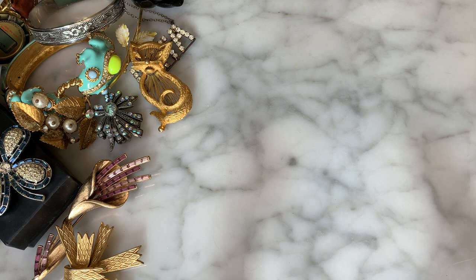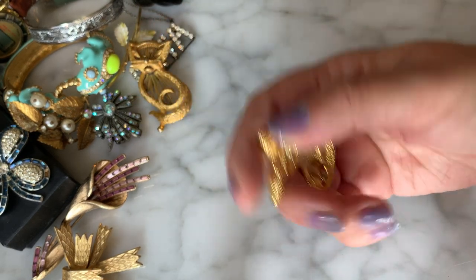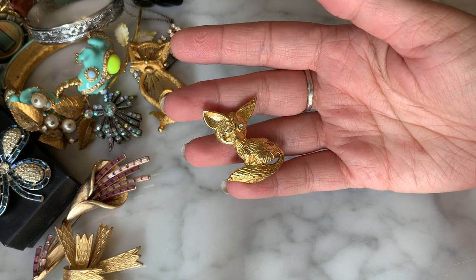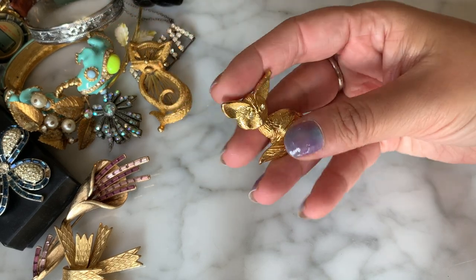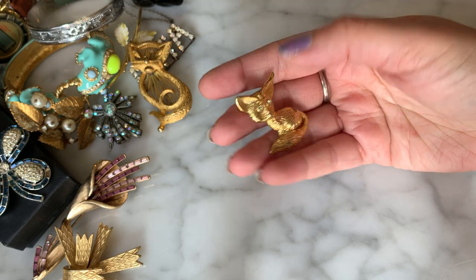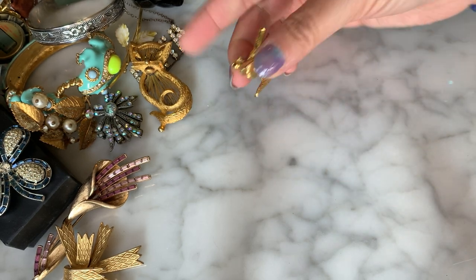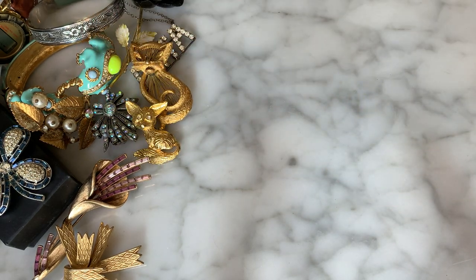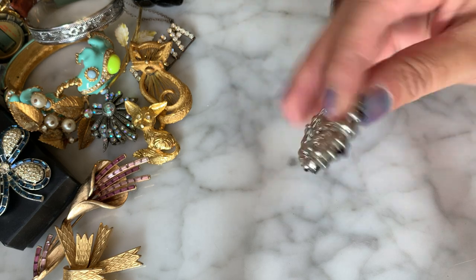Oh, this one is definitely a fox — he's cute. I like the little figural brooches. So we have a little cat, some little frogs, and a little fox with crystal eyes — very very sweet. Not marked, but very sweet. Then another little black rhinestone crystal piece — no name on it, but it looks good.